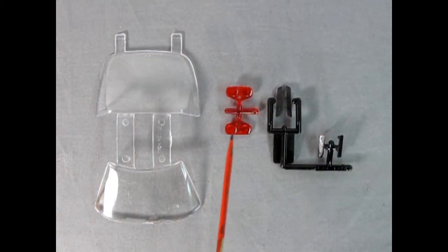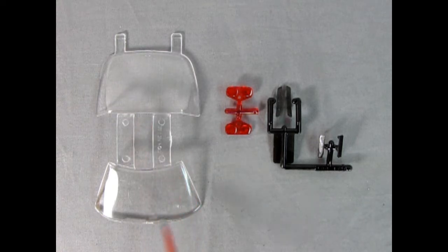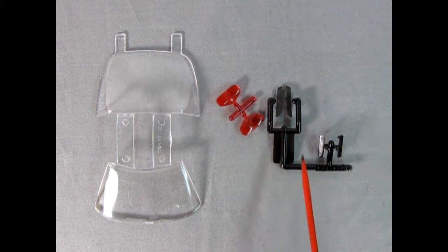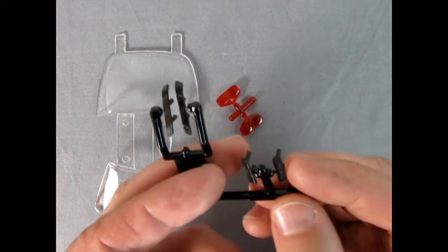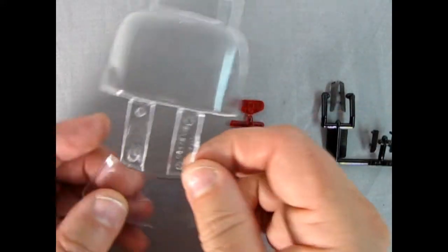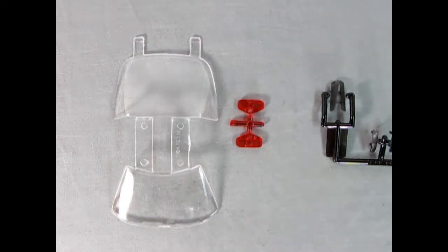Here we have our clear components, our transparent red components, and our smoke-colored components. The windshield and rear window have been in these Corvette kits since about 1984, so you can see a lot of flash forming — it is getting a little tired. However our rectangular tail lamps are brand new, as are the side smoke glass. You can see how nicely these are detailed with a little texture on there — the smoke is quite heavy but that's what makes it look nice. A bit of sandpaper should clean all this up and make it fit nicely in your Corvette.